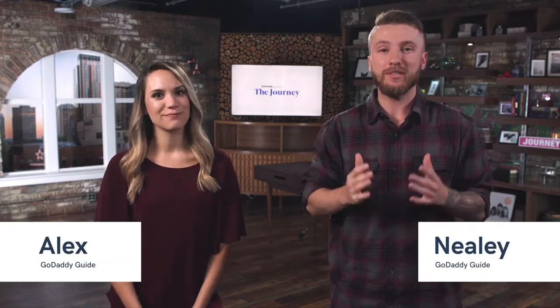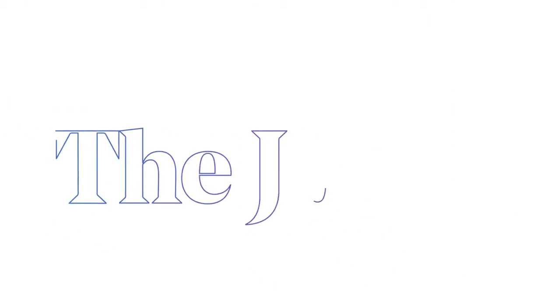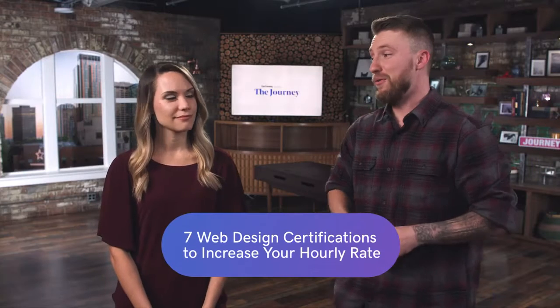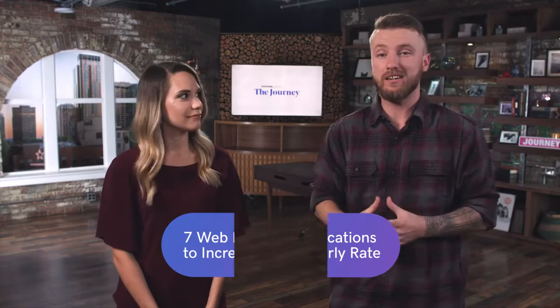We're going over seven web design certifications that you can use to increase your hourly rate here on The Journey. Now we're going over ways to increase your hourly rate as a web designer, which is super important. Most of these certifications do require at least a little bit of experience or studying, but most can be completed online and they are relatively affordable — most are even free. We've compiled this list of seven web design certifications to keep your freelance business competitive.